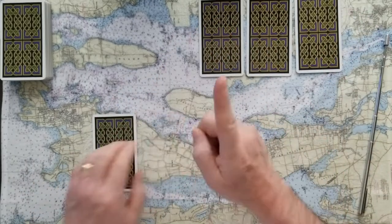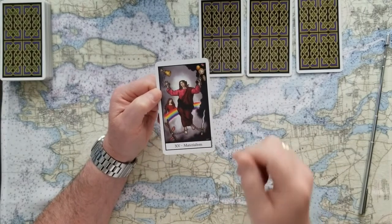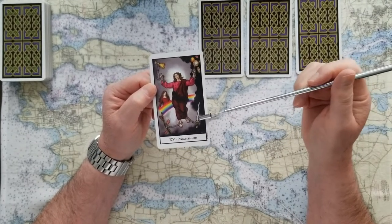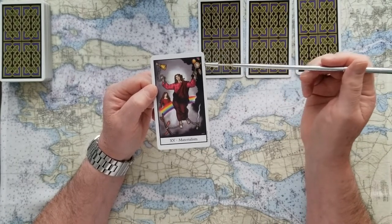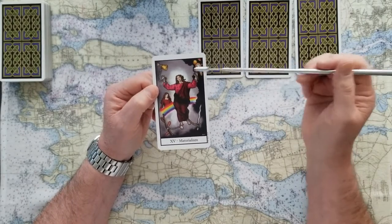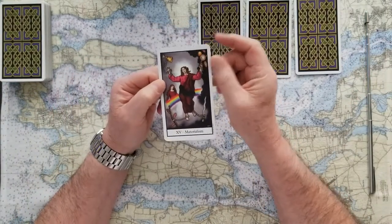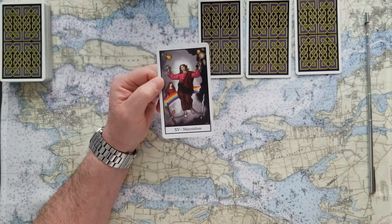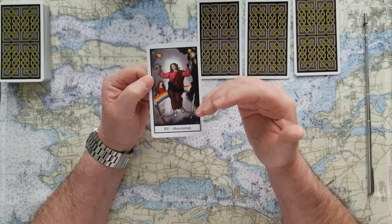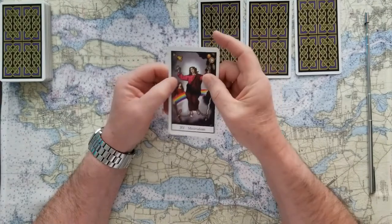If you chose card number one, this is Materialism — the Devil in other decks. This card tells us that we can be chained to materialism. We've got the sword, the wand, the cups, and the pentacles all in here — chained to those very materialistic things and not in touch with your karmic balance. This is a NO card. Before you do anything, re-evaluate your truth, your plans, your passion, and your worth.